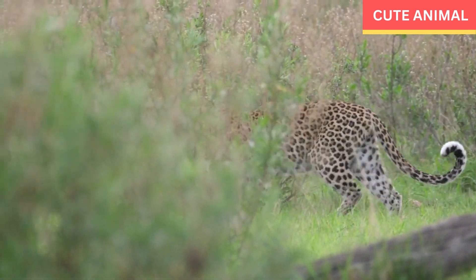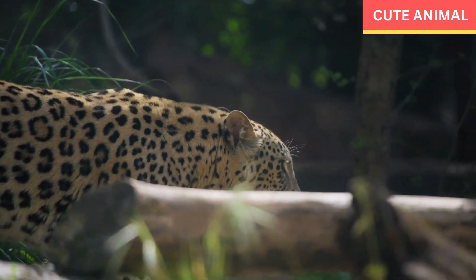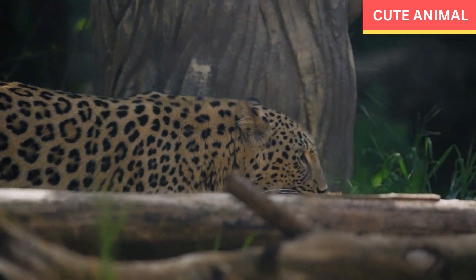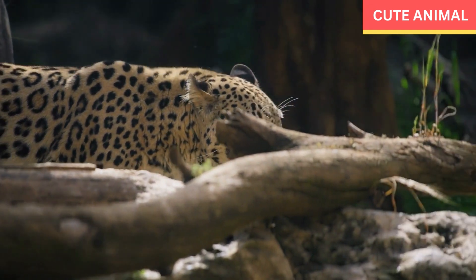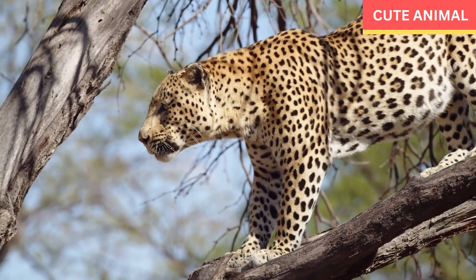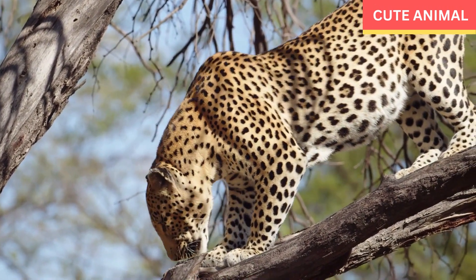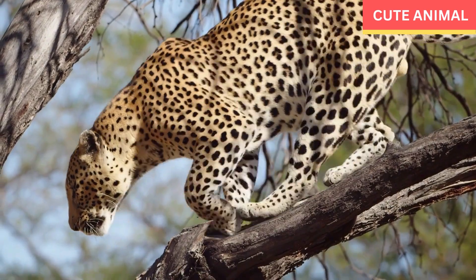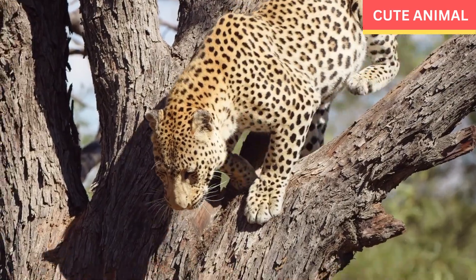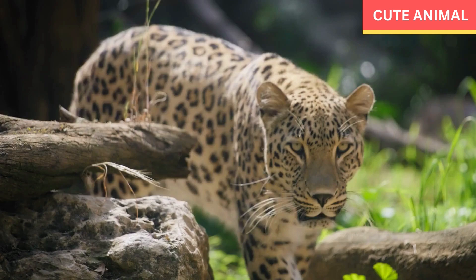Habitat: These leopards are adapted to a variety of habitats including mountains, rocky terrains, and scrublands found in the Arabian Peninsula. They are known to occupy areas with rugged terrain and limited water sources. Range: The historical range of the Arabian leopard included several countries including Yemen, Oman, Saudi Arabia, and the United Arab Emirates. However, due to habitat loss, poaching, and human-wildlife conflicts, their range has significantly declined and they are now extremely rare in the wild.